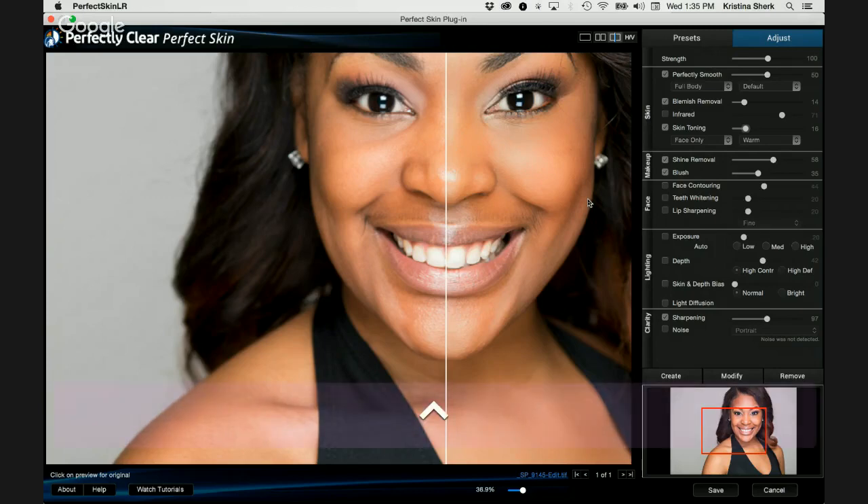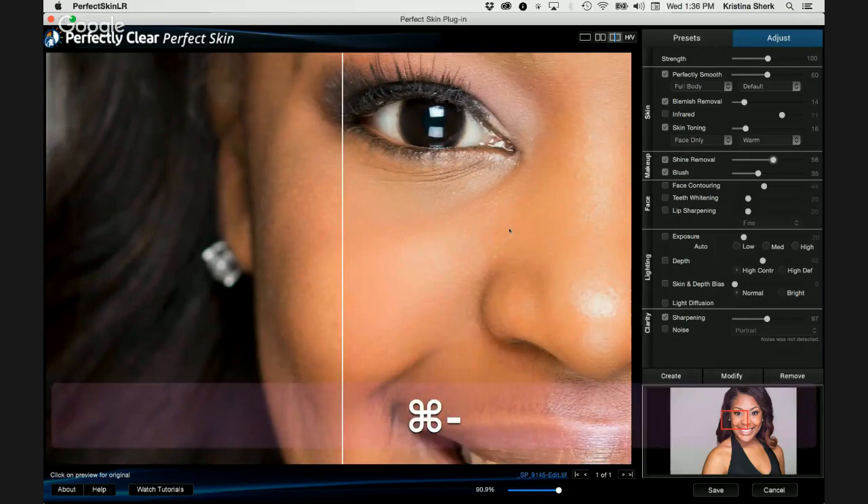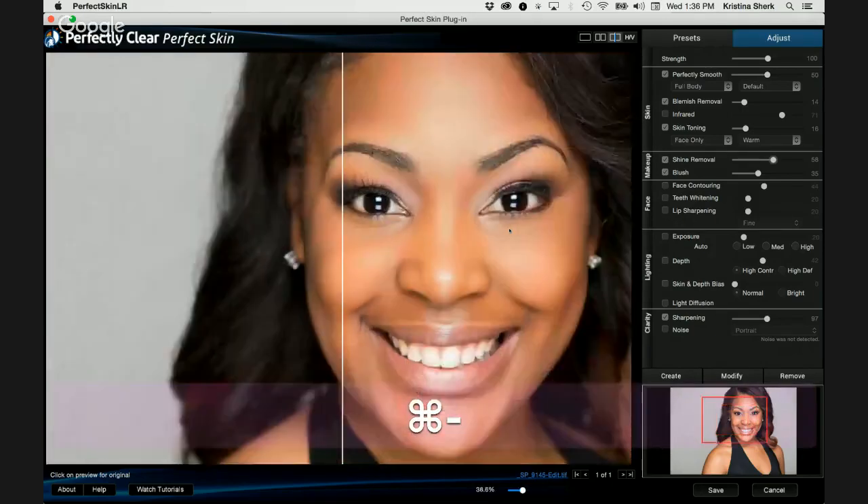I added a little bit of blush and a lot of shine removal. One of the questions I get a lot is: how do I deal with shine on darker skin tones? It seems to be a recurring question. So for the shine removal, I actually went pretty far to get rid of that shine. That is what I was able to do.